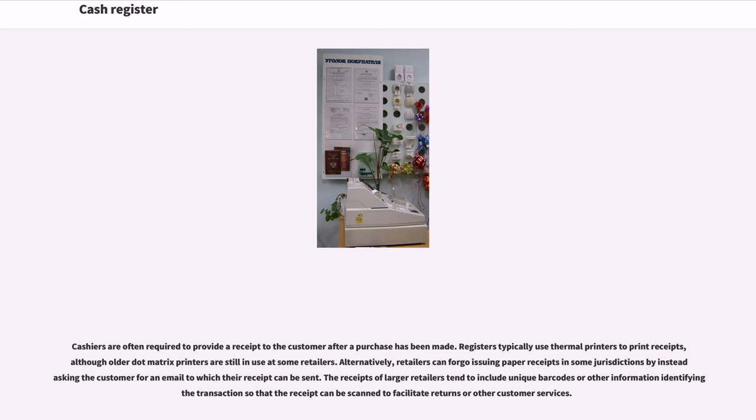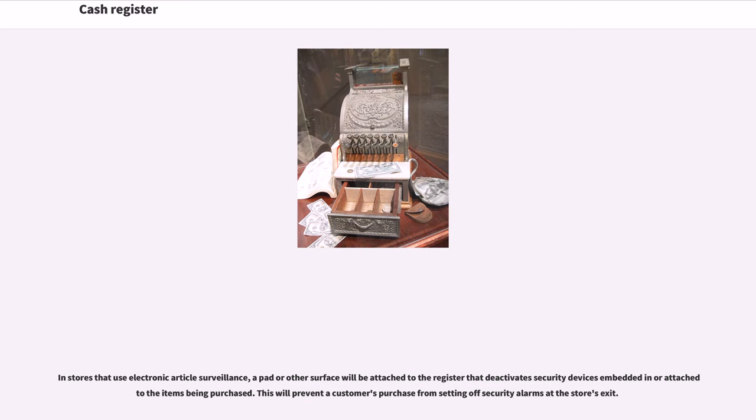Cashiers are often required to provide a receipt to the customer after a purchase has been made. Registers typically use thermal printers to print receipts, although older dot matrix printers are still in use at some retailers. Alternatively, retailers can forego issuing paper receipts in some jurisdictions by instead asking the customer for an email to which their receipt can be sent. The receipts of larger retailers tend to include unique barcodes or other information identifying the transaction so that the receipt can be scanned to facilitate returns or other customer services. In stores that use electronic article surveillance, a pad or other surface will be attached to the register that deactivates security devices embedded in or attached to the items being purchased. This will prevent a customer's purchase from setting off security alarms at the store's exit.